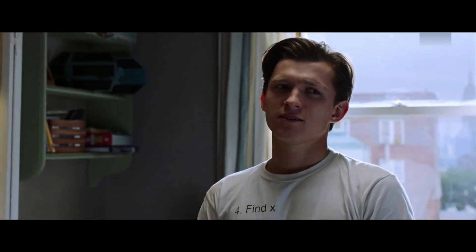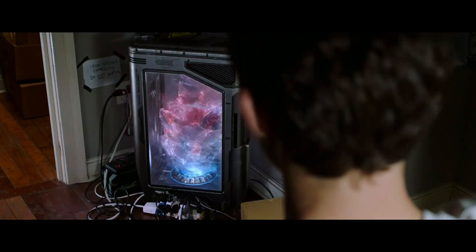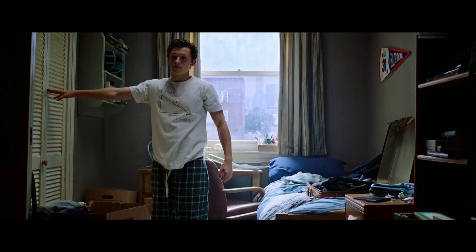I've done what I can to stitch together the audio and video from a few different available sources. So without further ado, this is what the Iron Spider fight in Far From Home would have been.